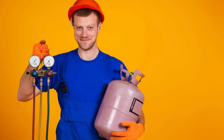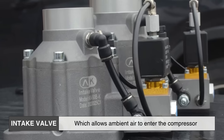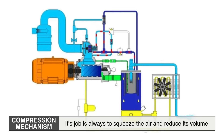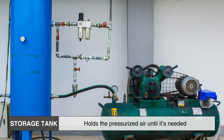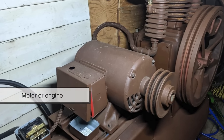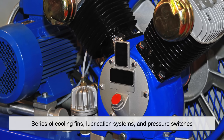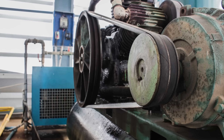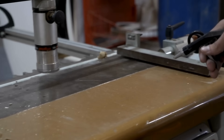To understand how an air compressor works, it's important to break down its main components. First, there's the intake valve, which allows ambient air to enter the compressor. Then there's the compression mechanism — this can vary depending on the type of compressor, but its job is always to squeeze the air and reduce its volume. The storage tank holds the pressurized air until it's needed. You also have a motor or engine that powers the entire system, along with a series of cooling fins, lubrication systems, and pressure switches to maintain safe and efficient operation. Each of these parts works in concert to ensure that air is brought in, compressed, and delivered at the right pressure and volume for the job.